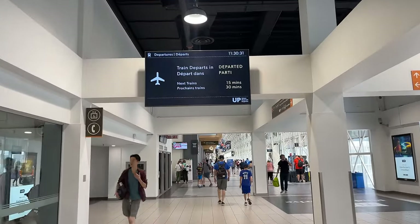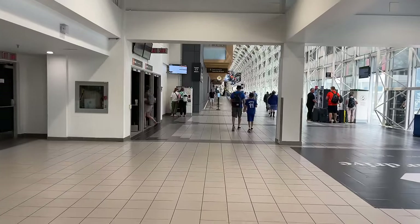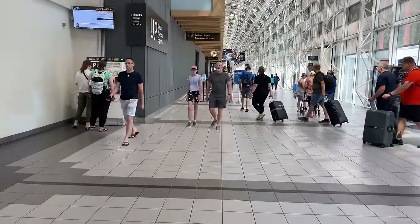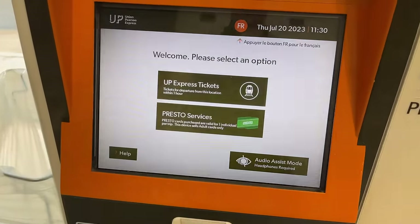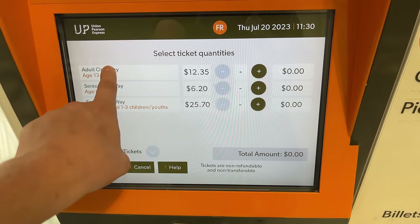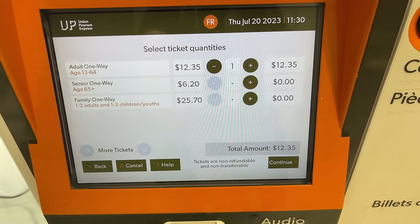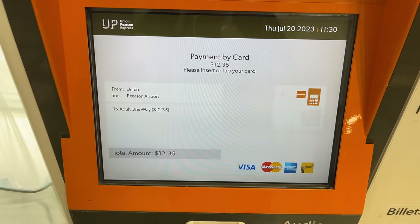The UP Express operates a train every 15 minutes, seven days a week, so even though we just missed a departure, it's only 15 minutes until the next train. In that time, we can pick up our tickets to Toronto Pearson International Airport. One-way tickets from Union Station to the airport cost $12.35 for adults and $6.20 for children. The service can also be paid for using the local Presto card, which offers a discounted rate, and directly via a bank card.